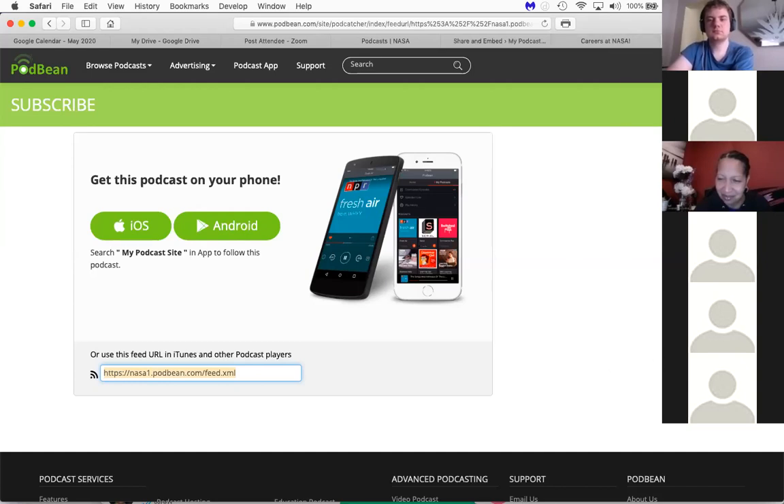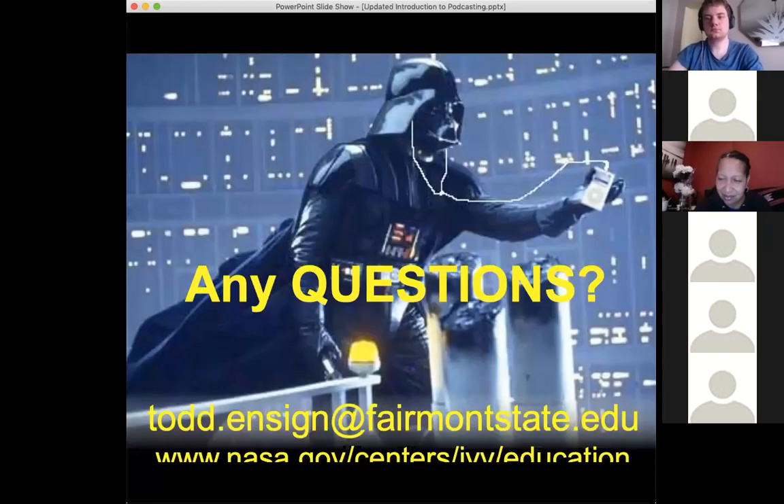This is my email address on the screen. If you have any other questions, we have 10 more minutes before the hour is up and I'm happy to entertain anything you might be interested in learning about — NASA, or any off-topic questions. I'll stop the recording now.